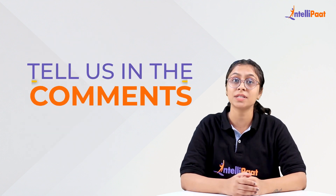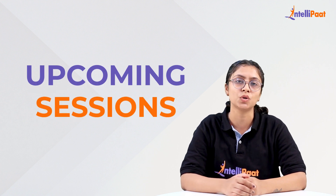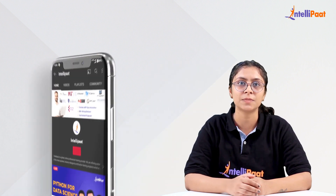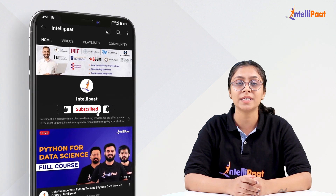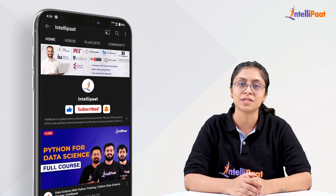Also, tell us in the comments what other spaces you want us to cover in upcoming sessions. That's all for some tech trivia from our side for today. Tune in for more content like this, and don't forget to subscribe to Intellipart and press the bell icon for more such insightful information.